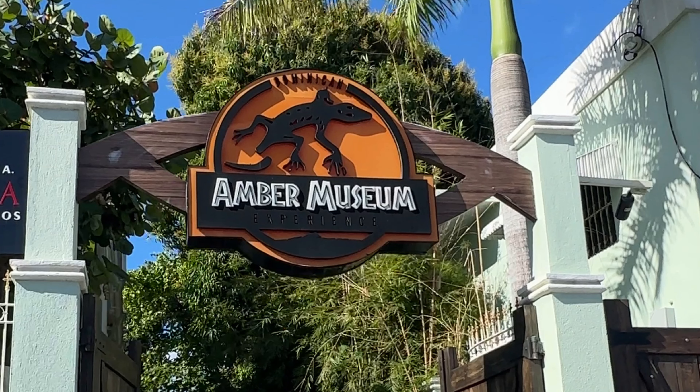About that museum logo — it looks just like the Jurassic Park movie logo, right? According to the museum guide, Steven Spielberg, the producer of Jurassic Park, was so inspired by this museum that the famous large piece of amber with a mosquito inside actually came from here. In return, the family who originally owned the museum asked only to use the likeness of the movie logo for their own museum. Let me know in the comments if you've heard this story before.